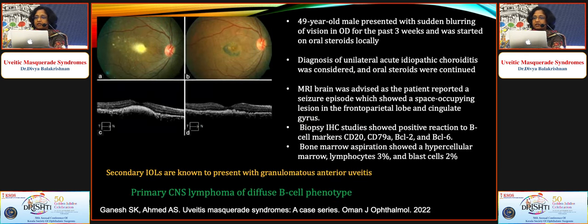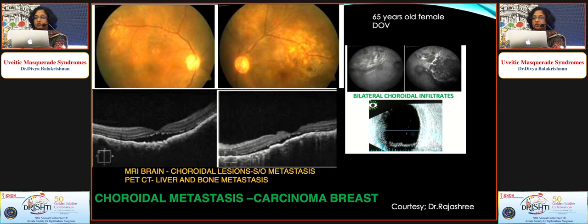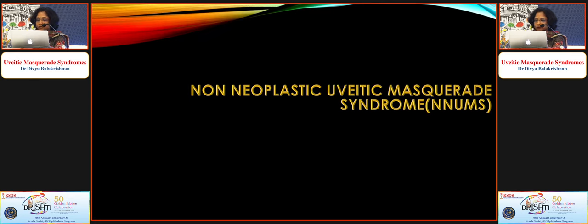Another case treated as idiopathic choroiditis had a yellowish-white lesion at the fovea, showed mild response to steroids, but later presented with seizures; neuroimaging and bone marrow aspirate revealed primary CNS lymphoma. A known CA breast patient presented with bilateral subretinal yellowish lesions; PET scan confirmed metastasis to liver, bone, and choroid. RPE nodularity or hyperreflectivity at the RPE and sub-retinal level on OCT should always raise your antenna for possible lymphoma or metastasis.